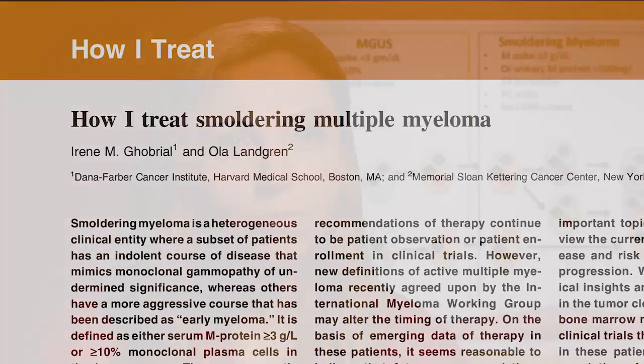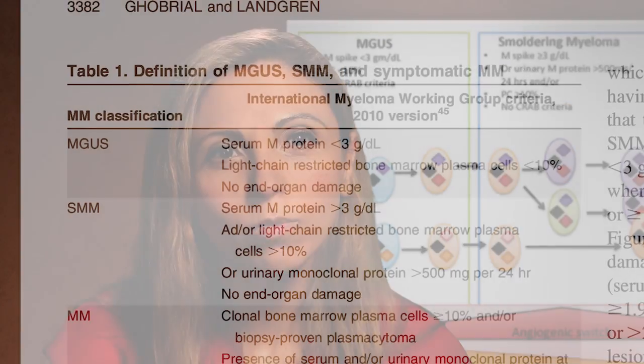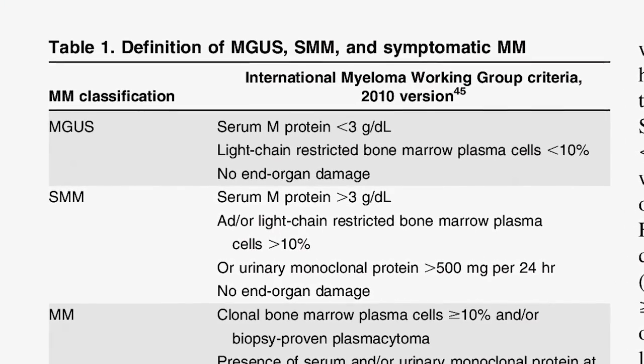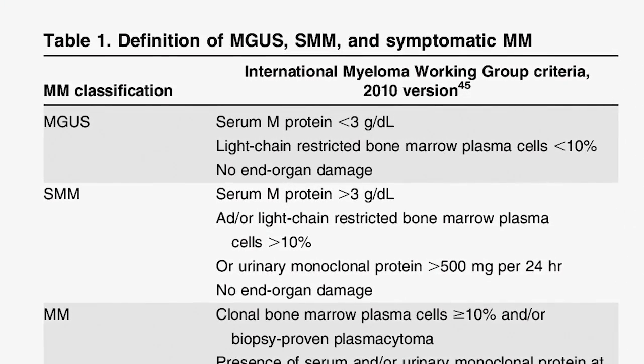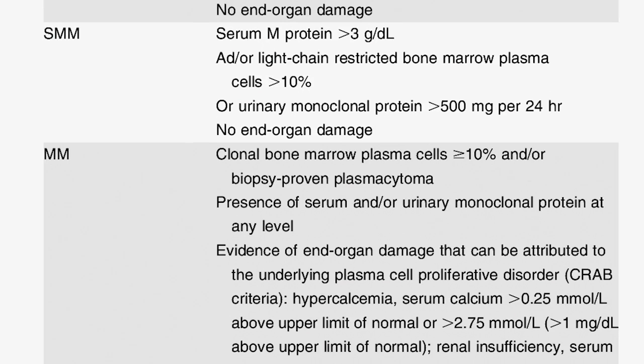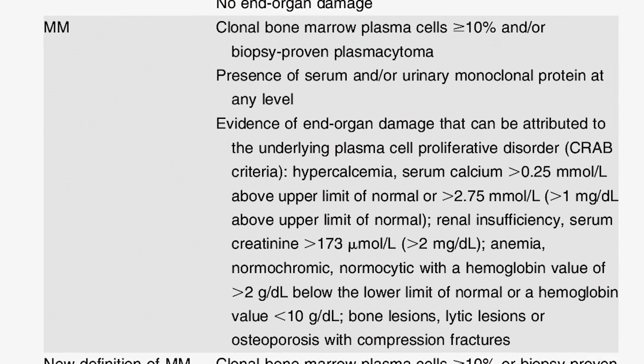One paradigm in myeloma is that we treat patients too late. Myeloma is a condition where it starts with an early precursor condition called monoclonal gammopathy of undetermined significance, or MGUS, to smoldering myeloma, which is still an asymptomatic stage where patients do not have symptoms but are likely going to have them in their lifetime. And then myeloma — true active symptomatic disease — where they have lesions in their bones, or renal failure, and so on.